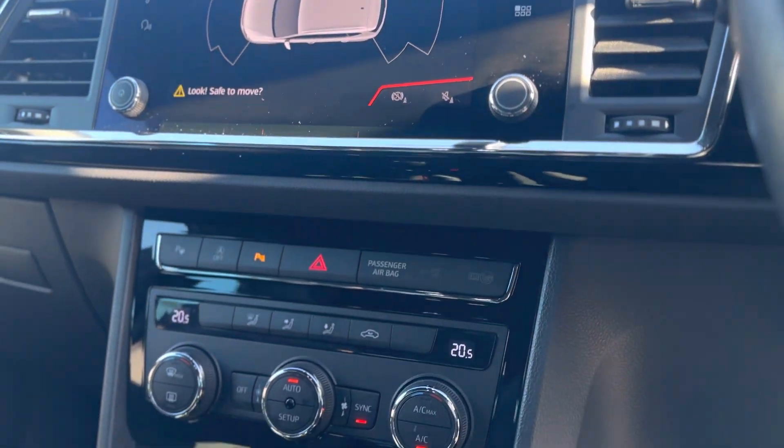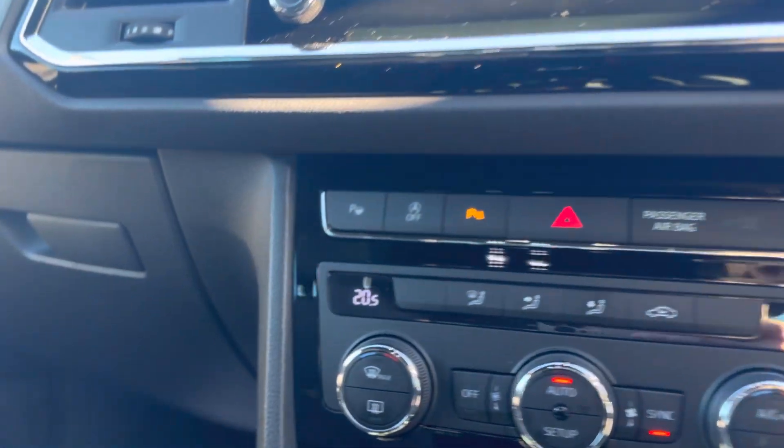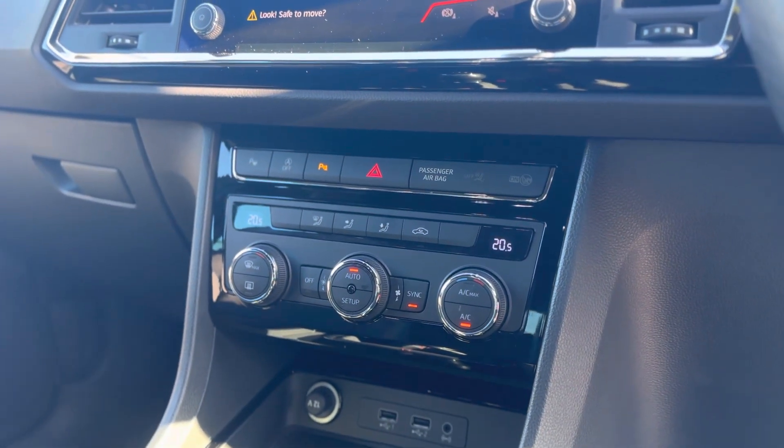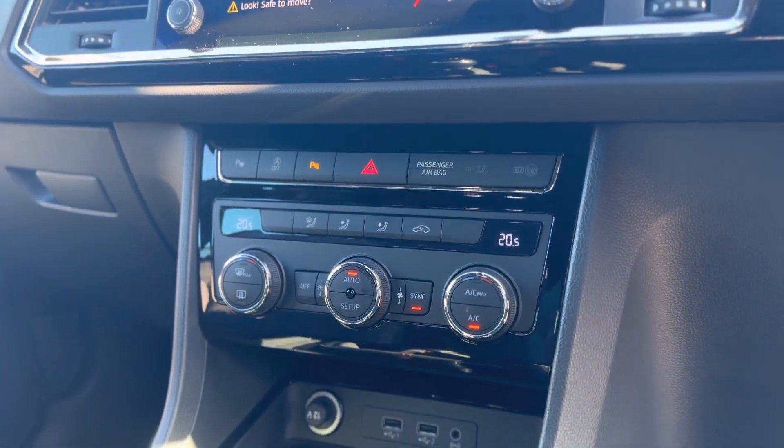The car also comes with park assist, so it will park itself — parallel park and bay park — all you need to control is the brake and acceleration.